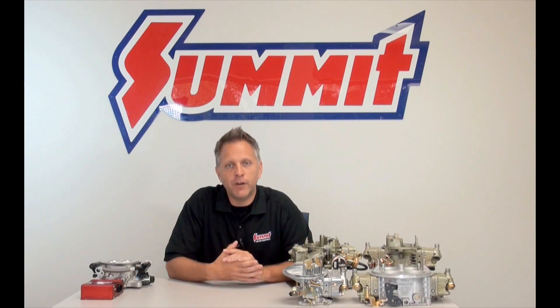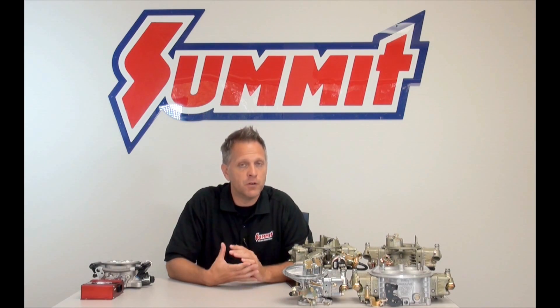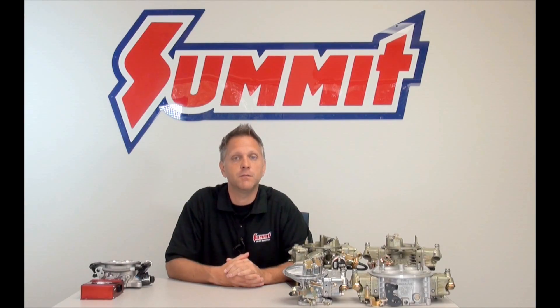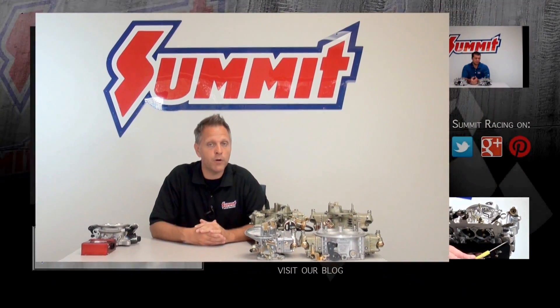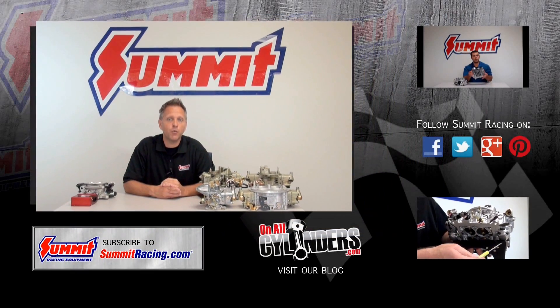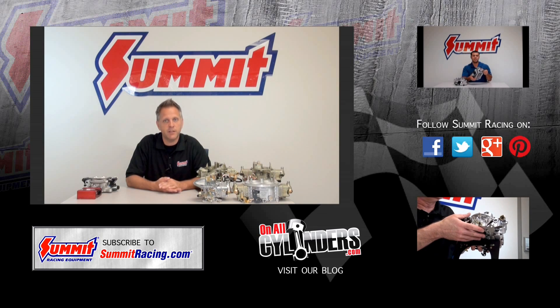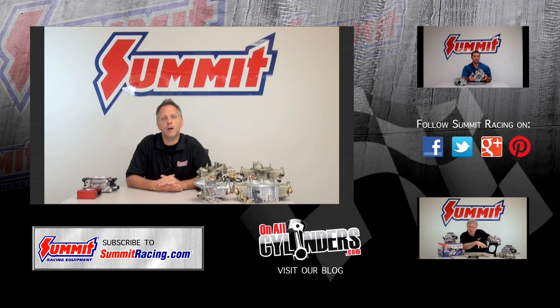So there you have it — the very basics of carburetors versus fuel injection systems. We hope this helps, especially if you're trying to decide which type of induction system to go with. We have a lot of carburetor tuning videos through our Quick Flicks series, and if you've got further questions about fuel injection, carburetors, or throttle bodies, leave a question in the comments section below and be sure to check out our other Quick Flick videos.